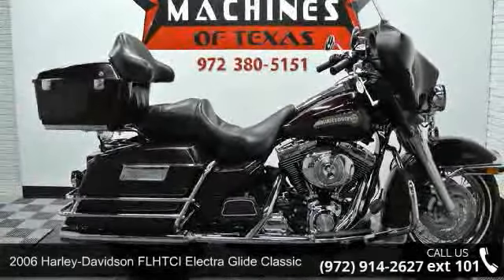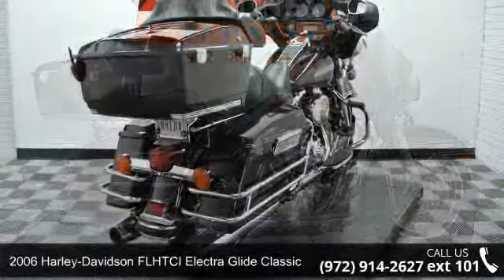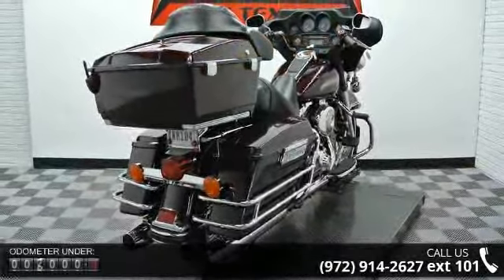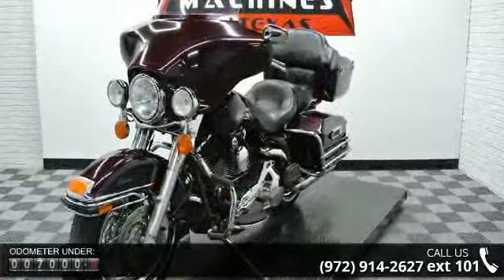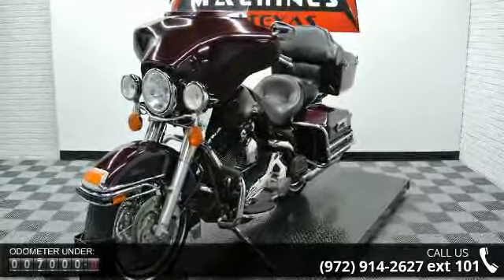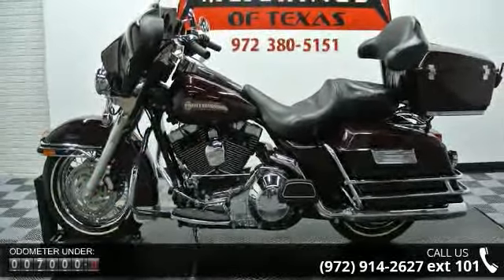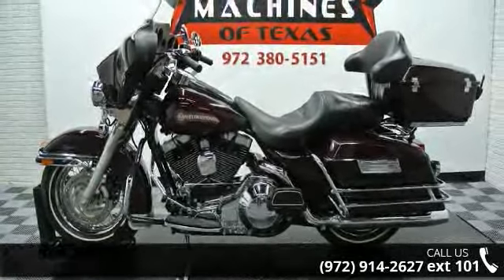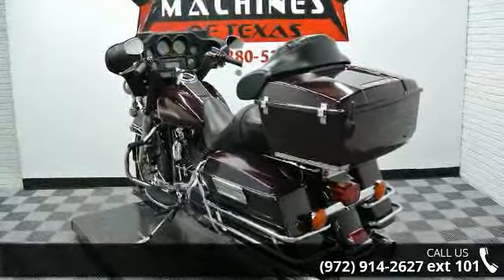Imagine yourself on this 2006 Harley-Davidson FL-HDCI Electroglide Classic. If you're looking for a solid bike, look no further. If you are in the market for a brand new motorcycle, this might be the one. Low mileage is an important factor in your purchase, and this vehicle delivers a low odometer reading. Let us put you on this bike today. Call or click to schedule a test ride.